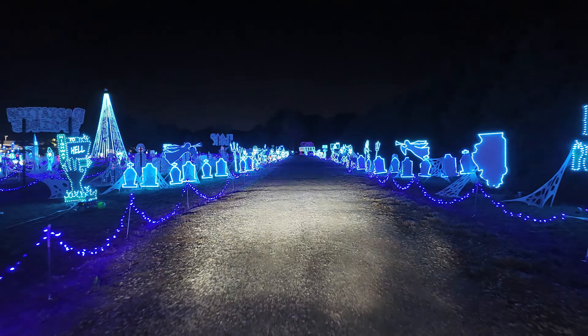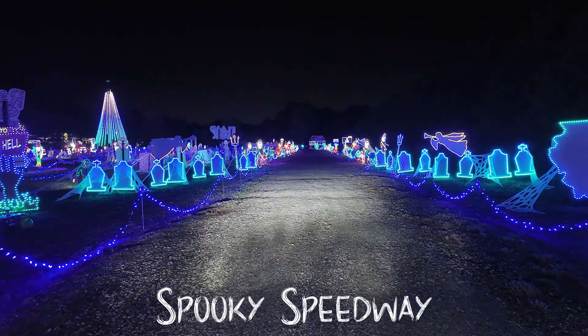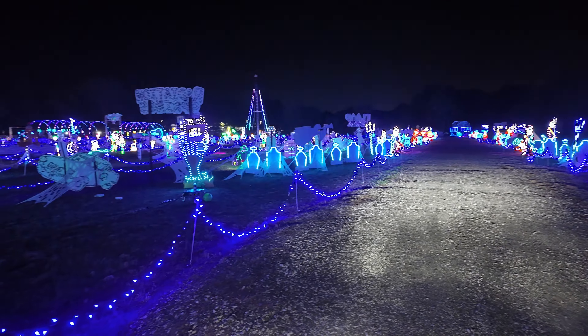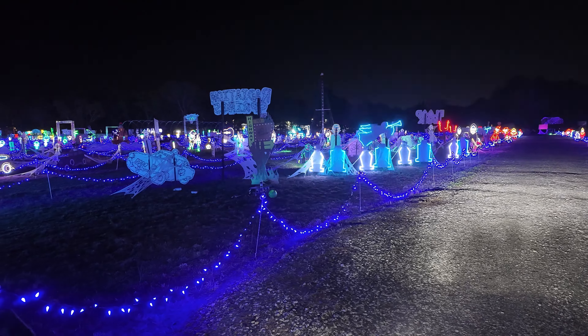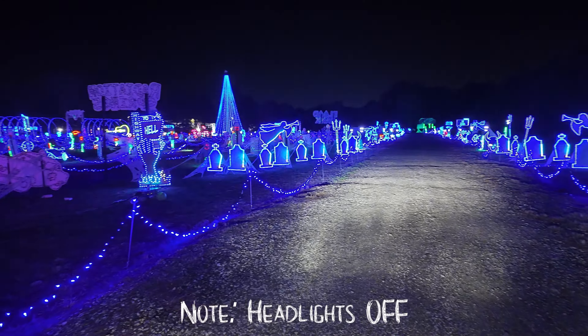So you've broken it out into themes. The entire theme is the Spooky Speedway, but literally you're going to be driving down Route 66. Not only do we have some Halloween elements, but we also have some Americana.